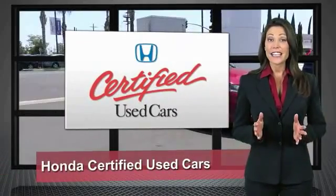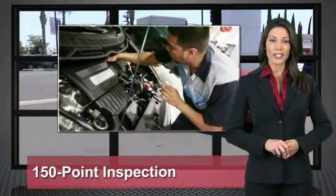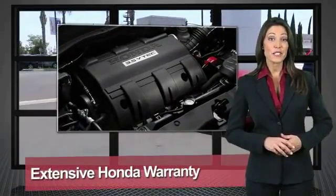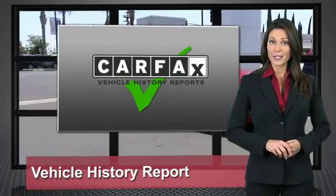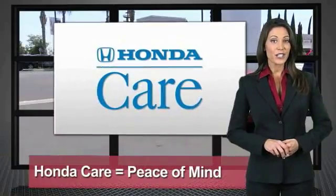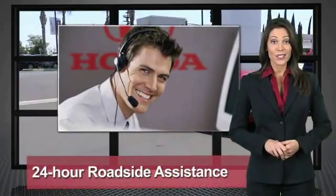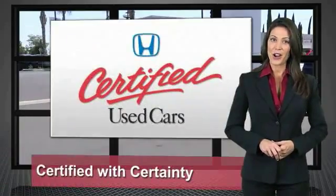Every Honda is a product of innovative engineering and quality manufacturing. Your dealer performs an exhaustive 150-point mechanical and appearance inspection to ensure that each vehicle meets Honda standards. Only well-maintained Honda models are eligible. Honda certified used cars — so reliable, they're certified.